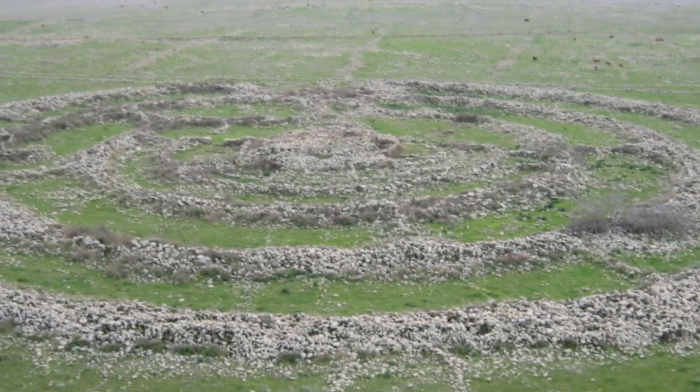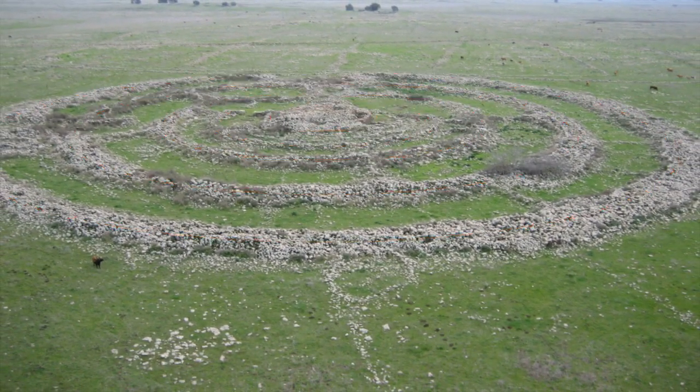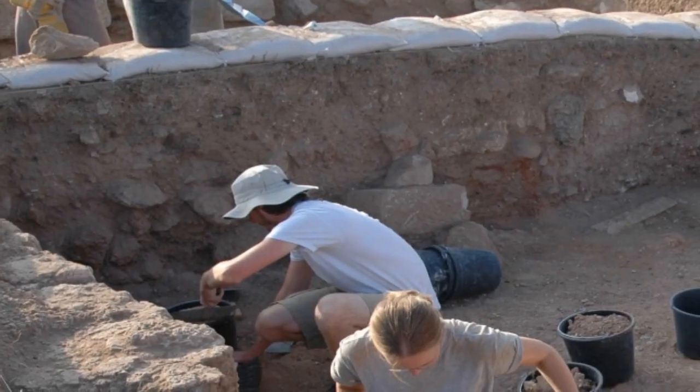Brugim el-Hiri consists of over 40,000 rocks, which are arranged in concentric circles. The site was officially discovered some 50 years ago and has been excavated by several expeditions over the last decades.